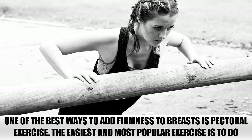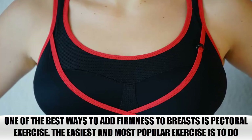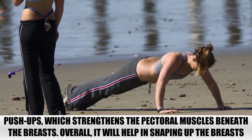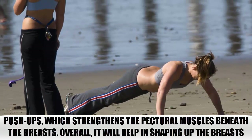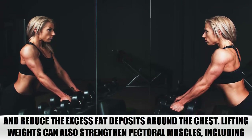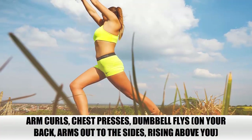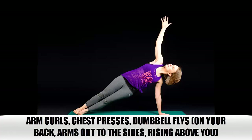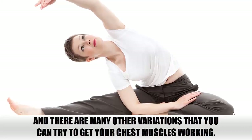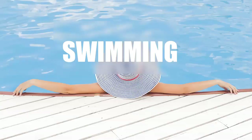Breast Exercise. One of the best ways to add firmness to breasts is pectoral exercise. The easiest and most popular exercise is to do push-ups, which strengthens the pectoral muscles beneath the breasts. Overall, it will help in shaping up the breasts and reduce the excess fat deposits around the chest. Lifting weights can also strengthen pectoral muscles, including arm curls, chest presses, dumbbell flies on your back with arms out to the sides rising above you, and many other variations you can try to get your chest muscles working.